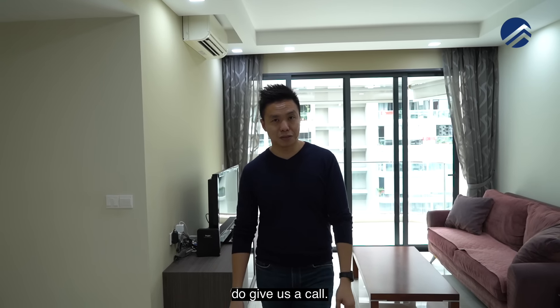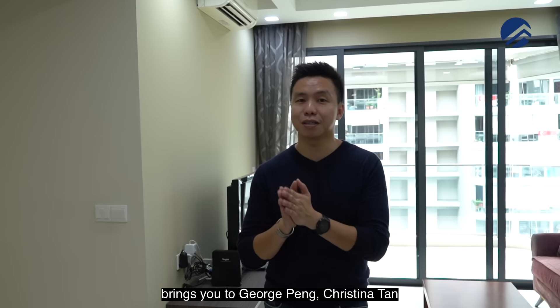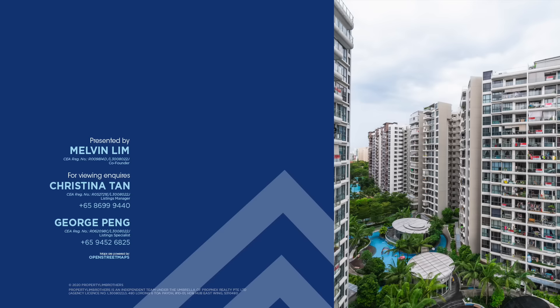If you want to have a look at Riversound Residences and you're a D19 lover, do give us a call. The listings manager link right down below brings you to George Peng and Christina Tan for you to book an appointment with us. Once again, I'm Melvin Lim from PropertyLimBrothers — always happy to show the place.